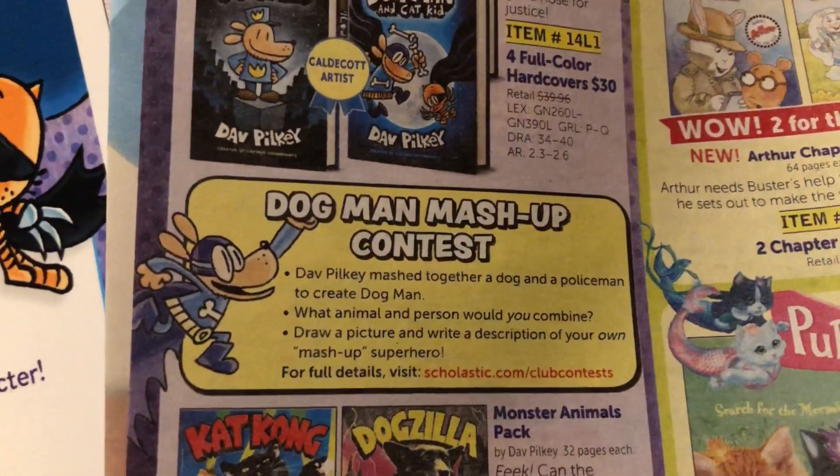No purchase necessary — so you don't have to buy books from Scholastic to enter. Students must create an original two-part superhero in keeping with the idea of Dog Man, but an original combination or mashup of characters. Students must draw a picture of their mashup character and write a description with details like the name, special powers, likes, dislikes, etc. Students may use pen, pencil, marker, crayon, pastels, or paint. The entry must be no larger than 11 inches by 14 inches — take note of that.